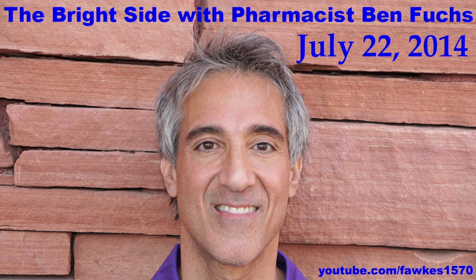Truth Raider in Oregon calls in to announce that Pharmacist Ben will be speaking at their Red Pill group meeting on August 28th in Portland, Oregon, at 6:30 PM at the Flying Pie Pizzeria on 78th and Stark. They meet every two weeks, and this is their second meeting of the month.